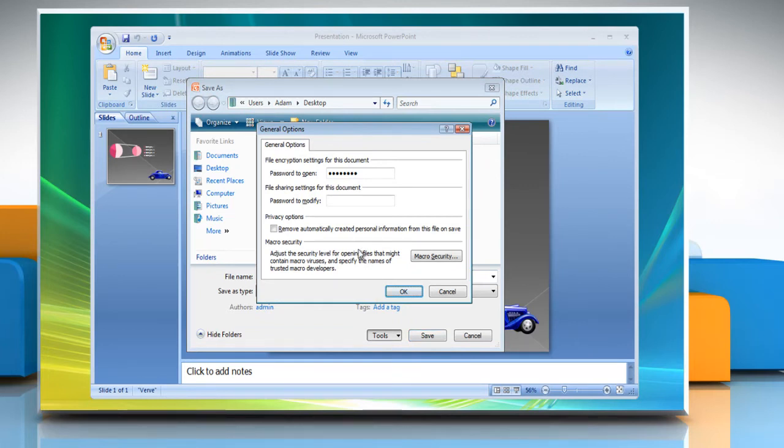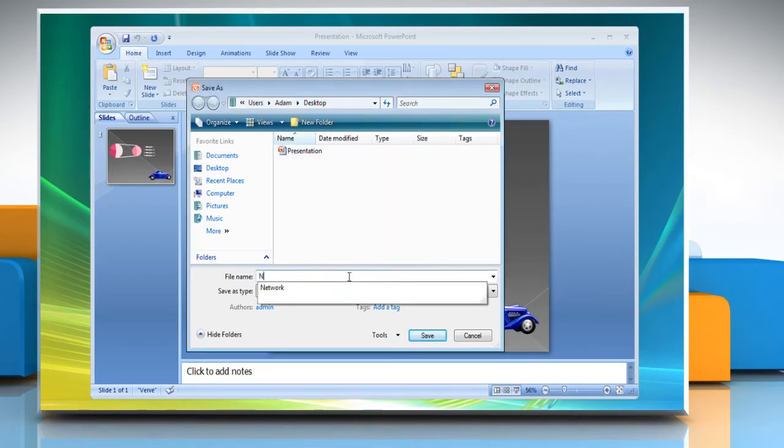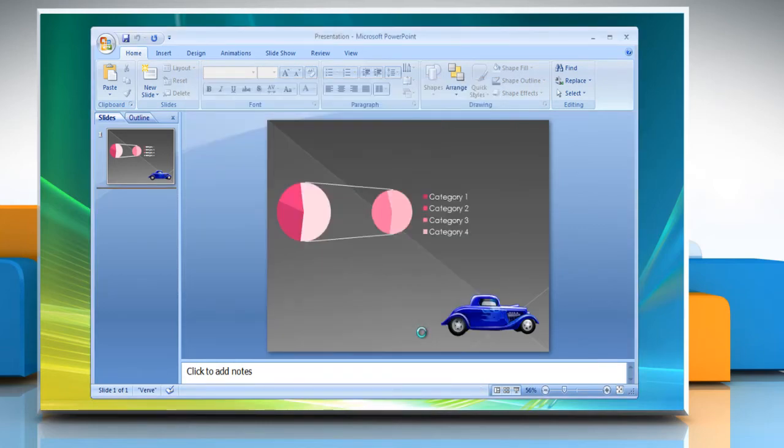Decide on a password and enter it in the Password to Modify box, then click OK. Confirm your password when you see the Confirm Password box and click OK. Type the file name if you want to change it, then save your presentation.